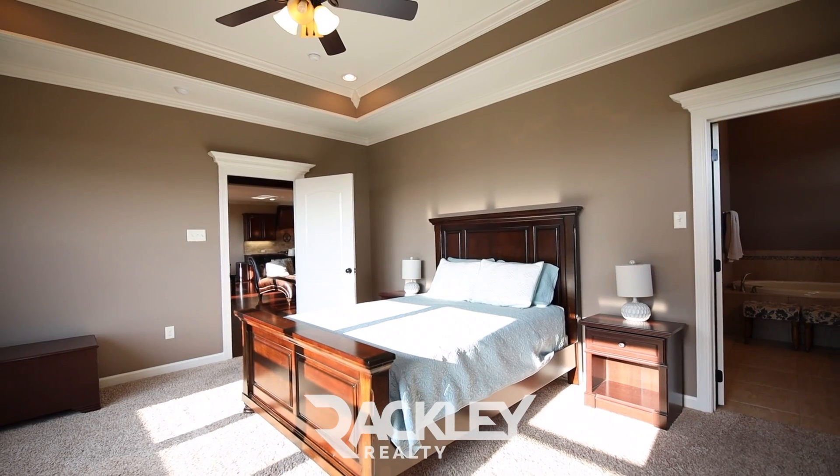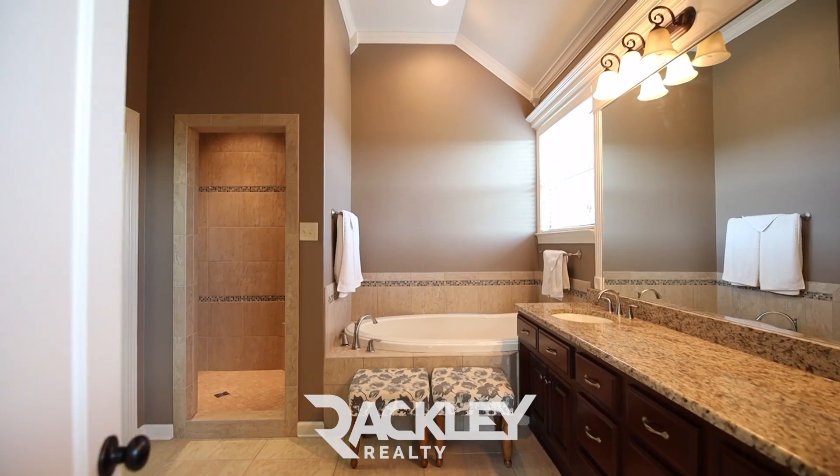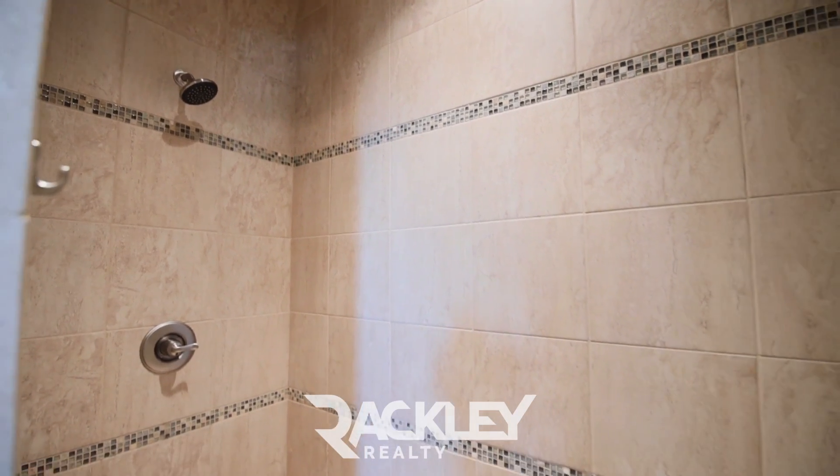Your box ceiling master is privately set apart on the main level with large windows, a his-and-her vanity, a walk-in seated shower, jetted tub, and walk-in closet.